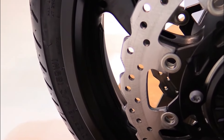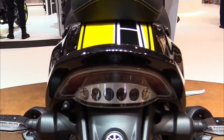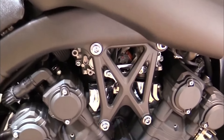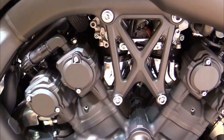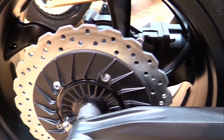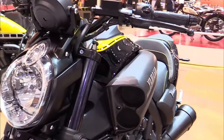Brakes: dual front disc brakes, single rear disc brake with ABS. Weight: approximately 310 kilograms curb weight. Fuel capacity: around 15 liters. Features: muscle cruiser styling, advanced Yamaha chip-controlled intake, ride-by-wire throttle, iconic VMAX acceleration.